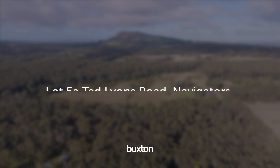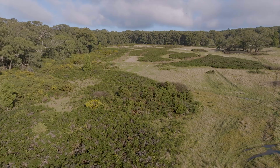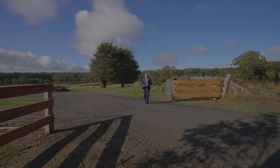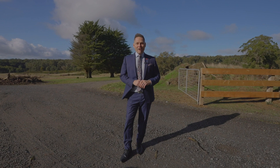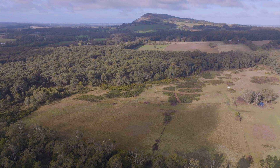Introducing this magnificent fringe acreage situated on approximately 60 acres of stunning land, incorporating an approved planning permit to build your dream home today. Hi, I'm Peter Burley from the Buxton Real Estate Group, and welcome to Lot 5A Ted Lions Road, right here in Navigators.